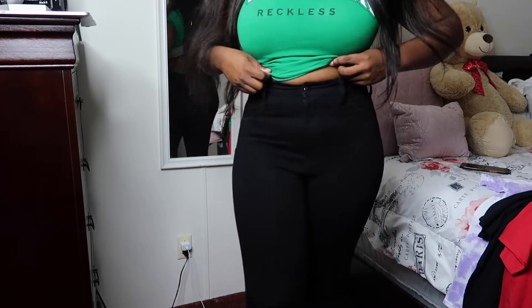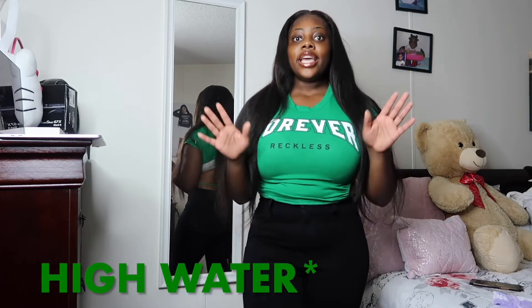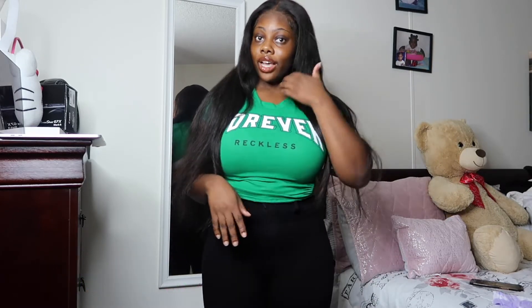These pants are very much high waist, if you guys can tell. One thing I love about Fashion Nova jeans — they're never too short. From what I've experienced so far, none of my pants have ever been high all the way down to my ankle, just the way it's supposed to be. I really like that about them — they're very good quality. I love high waist pants, and moving right along to the next outfit.